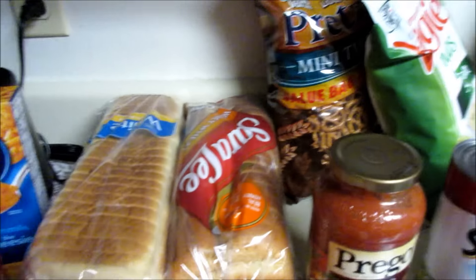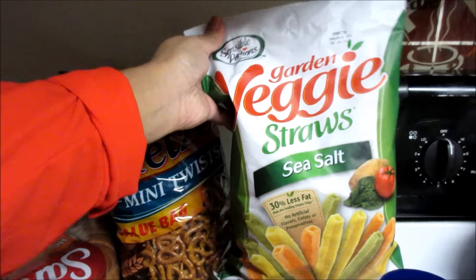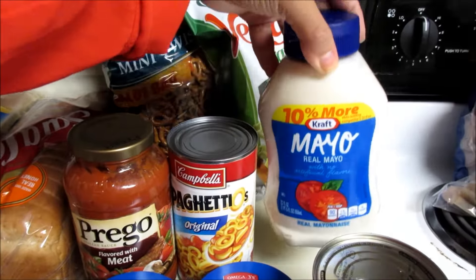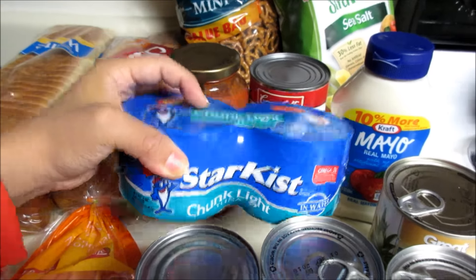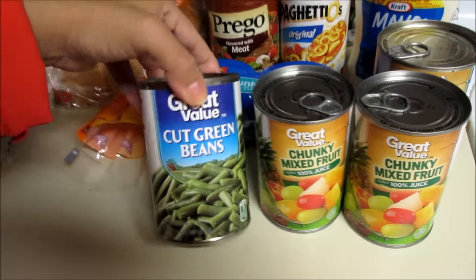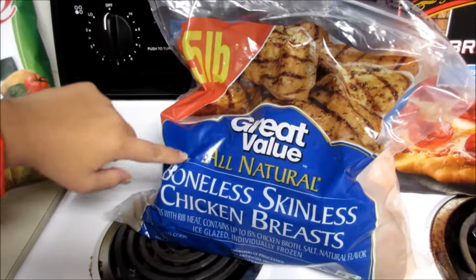We also got some minute brown rice, one box of original mac and cheese, some white bread, honey wheat bread, some pretzels — the mini twist kind — some veggie straws, the sea salt kind, some Prego meat sauce, Spaghettios, some mayo, a four-pack of tuna, a can of pineapple chunks, two cans of chunky mixed fruit, and one can of cut green beans.